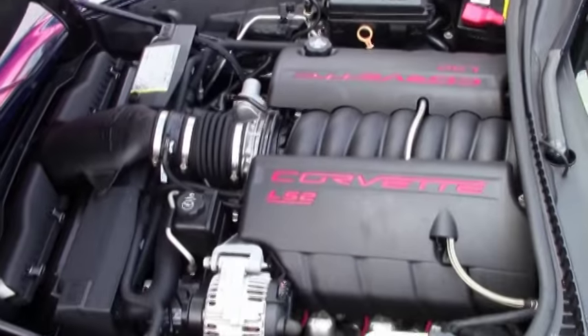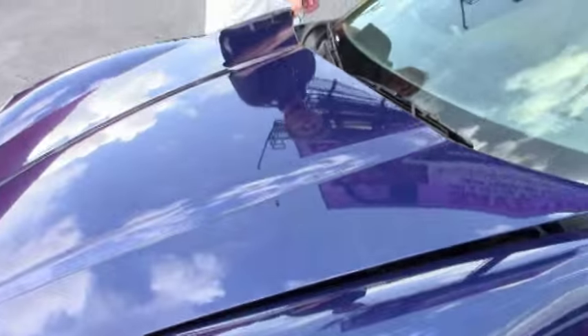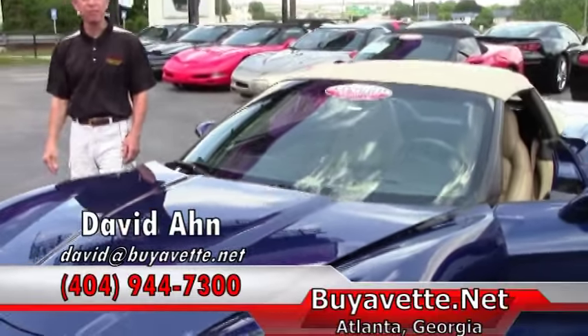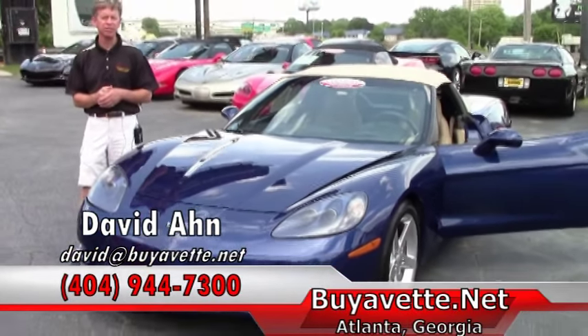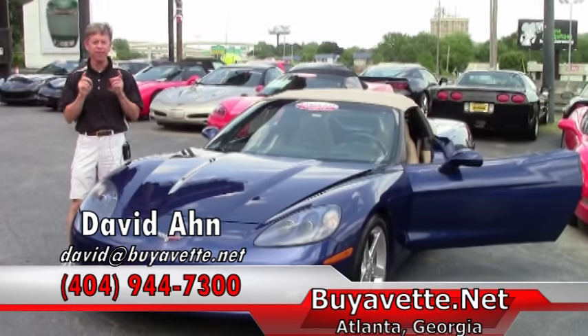Folks, if you're looking to have a Corvette summer, call David at BioVet. You can call me direct at 404-944-7300. Thanks and always ask for David.